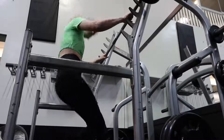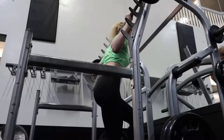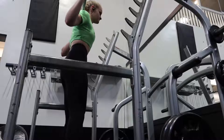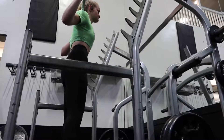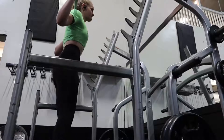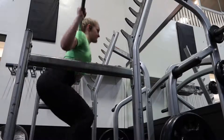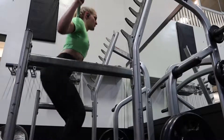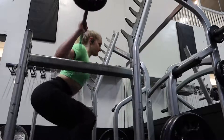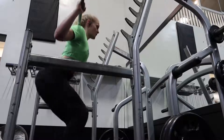So today was leg day, and I always start my workouts off with plenty of stretches, especially on leg day. Because I drive a lot, my hamstrings tend to get really tight from sitting in the seat for so long, so it's super important to stretch all that out and really warm it up properly before lifting anything heavy. If you guys want to see that routine at some point, let me know.